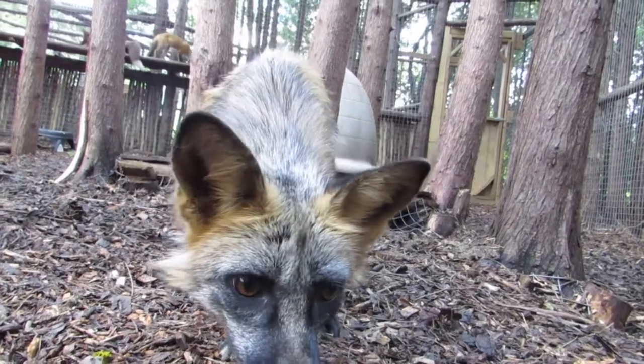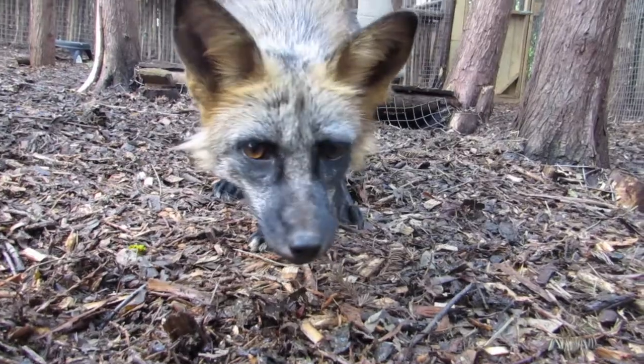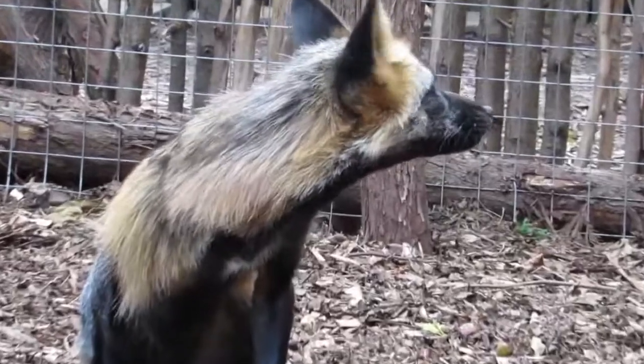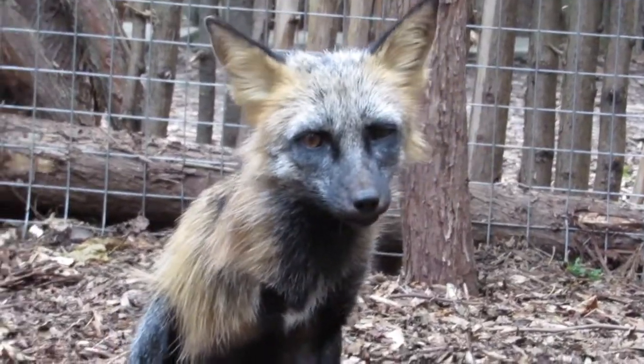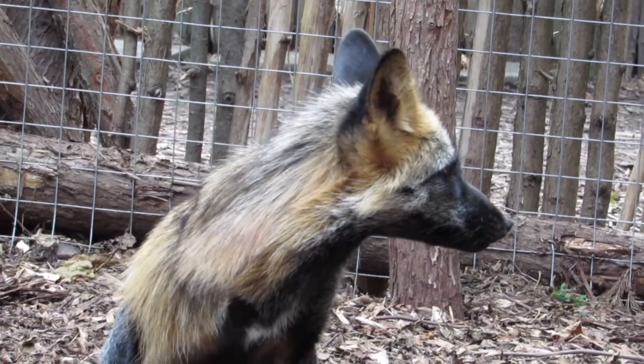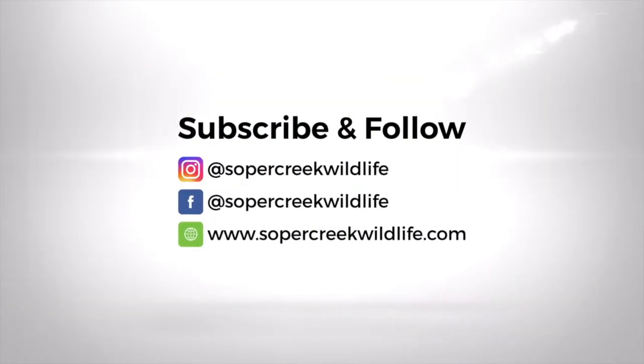The silver fox's conservation status is least concerned. That doesn't mean we shouldn't respect their place in the wild. Thanks for learning about Paint, Press, and Jet. Don't forget to be nice to animals. Subscribe to our channel!